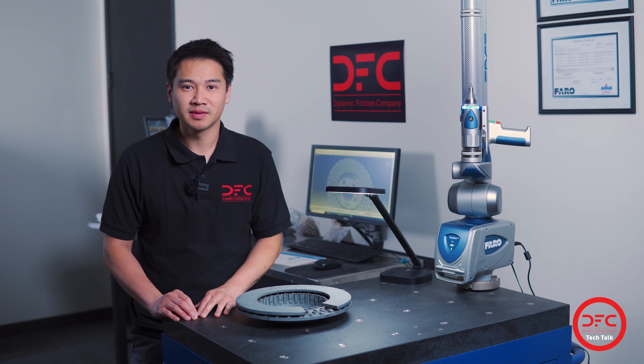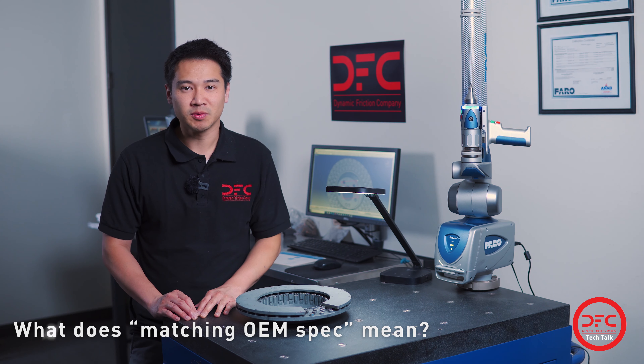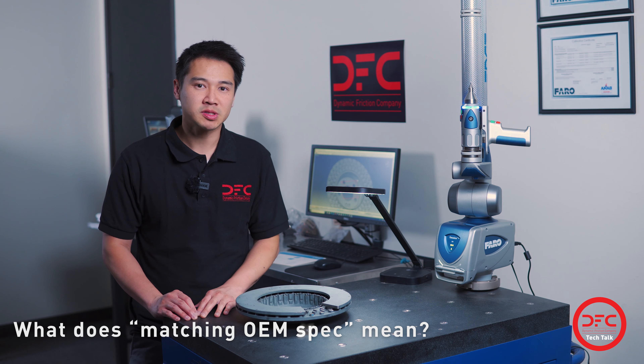Hello, my name is Kim Hem, Engineering Manager here at DFC, and welcome to another Tech Talk video installment. Today we're talking about matching OEM specs.